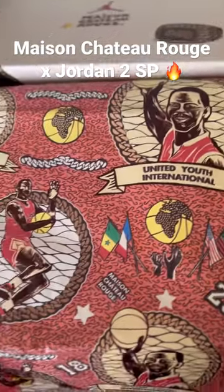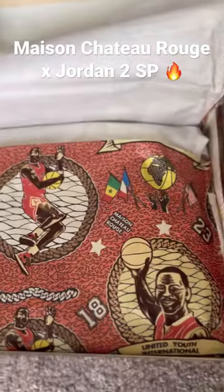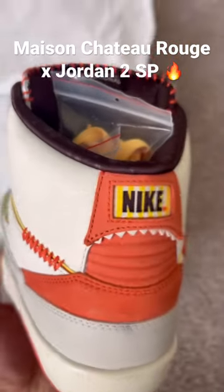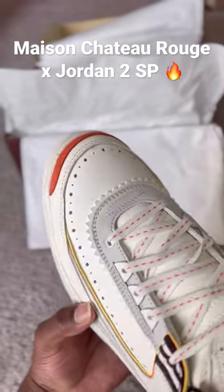Maison Chateau Rouge. They are a company out of Paris, I believe, with some African ties, which you can kind of see throughout the shoes with the different type of stitching patterns on that orange on the tongue.